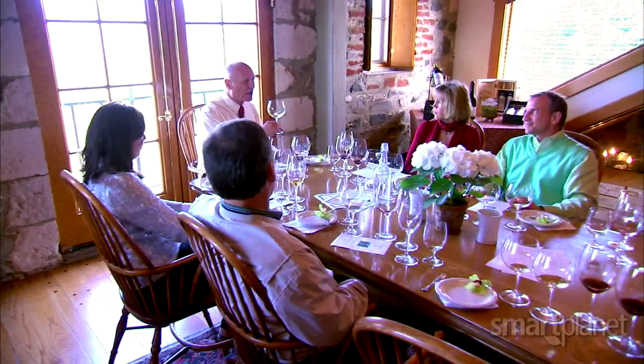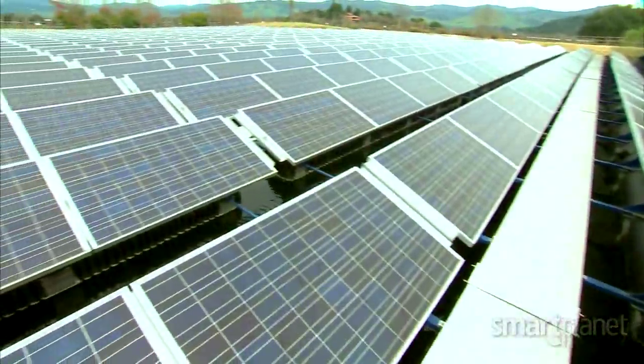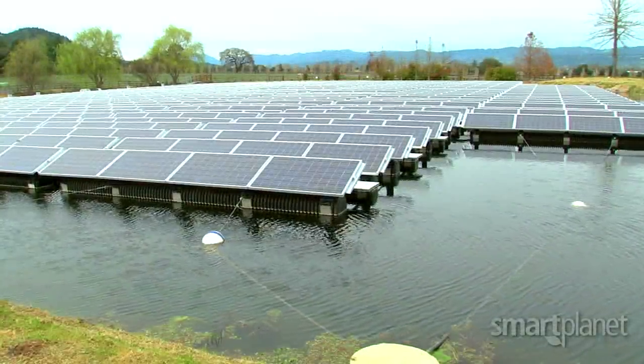Since flipping the switch, the winery's solar system is supplying 100 percent of its energy needs. McGuire says the system, which costs approximately four million dollars to build, will pay for itself in about 12 years after rebates from the state of California.